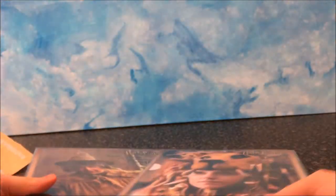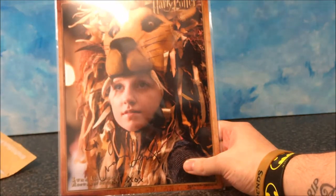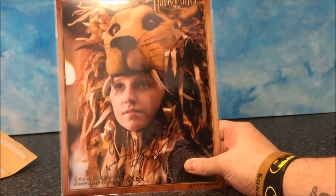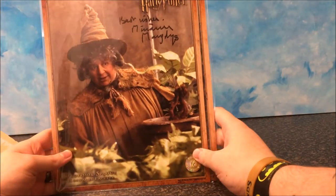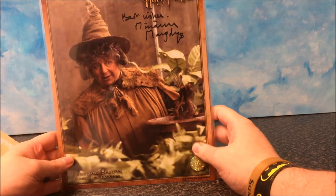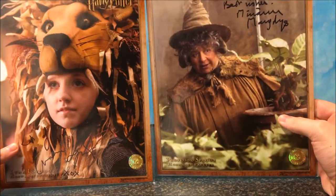I think these are fantastic quality prints, and each is about £40. Right now the Professor Sprout print is on sale for £30, so go for that if you want to get the sale. And also use the discount code LAUNCH — 10% off your first order.